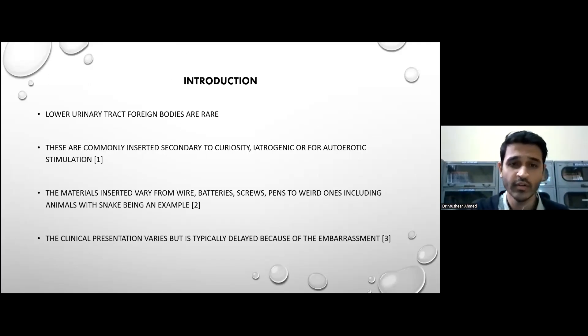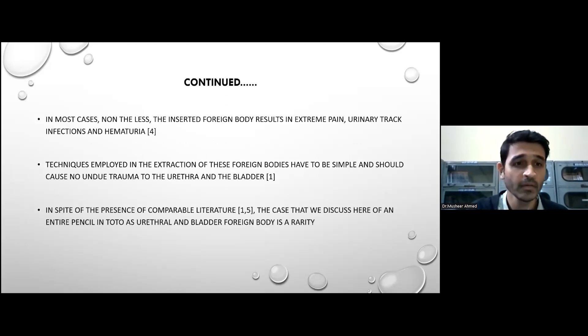Coming to the introduction, lower urinary tract foreign bodies are rare. These are commonly inserted secondary to curiosity, iatrogenic causes, or for erotic stimulation. The materials inserted vary from wires, batteries, screws, and pens to unusual ones including animals, with a snake being an example. The clinical presentation varies and is typically delayed because of the embarrassment the patient faces at the clinic. In most cases, the inserted foreign body results in urinary tract infections and symptoms of hematuria. Techniques employed in the extraction of these foreign bodies should be simple and cause no undue trauma to the urethra and bladder. In spite of comparable literature, the case discussed here — an HB pencil in toto as a urethral and bladder foreign body — is a rarity.